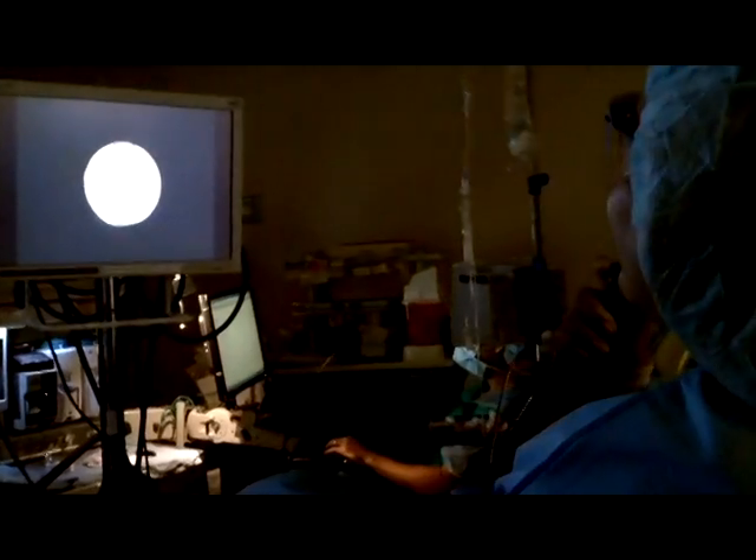We then switch to the short flexible ureteroscope, and the stone is visualized. We insert a 200 micron laser fiber and then proceed to break up the stone.